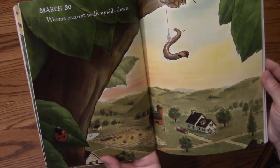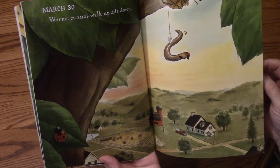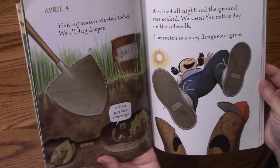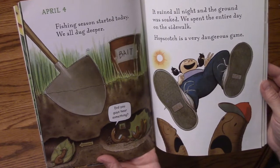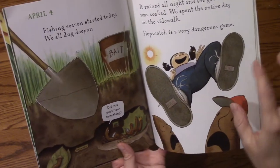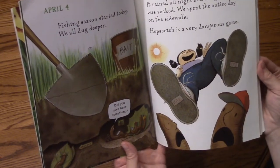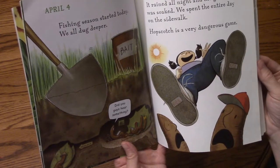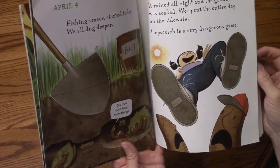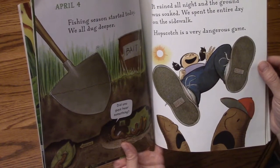March 30th. Worms cannot walk upside down. April 4th. Fishing season started today. We all dug deeper. April 10th. It rained all night and the ground was soaked. We spent the entire day on the sidewalk. Hopscotch is a very dangerous game.